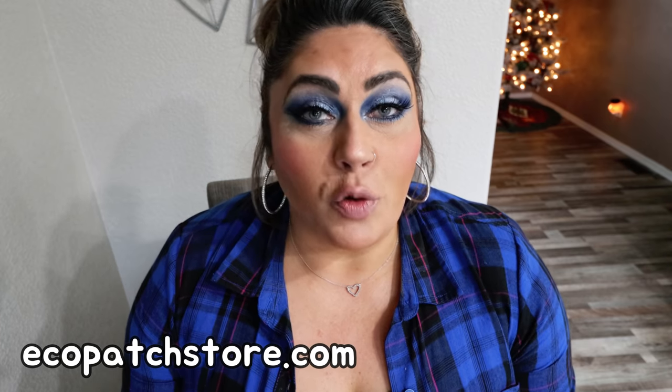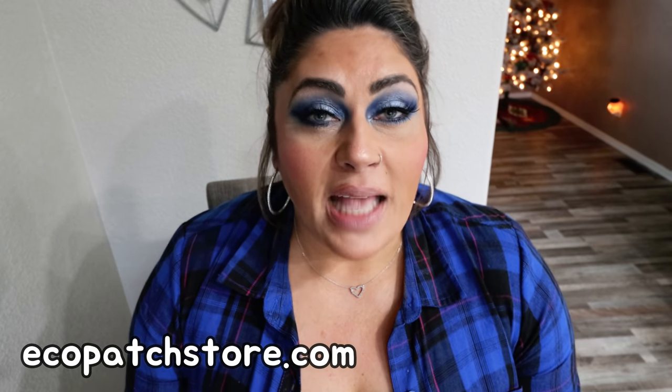Before we jump into the grocery haul, today's video is actually sponsored by a small business on Etsy. She makes homemade grocery totes or shopping bags as well as fun beautiful car charms and necklaces.